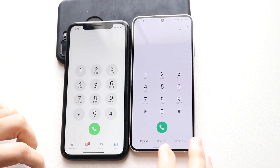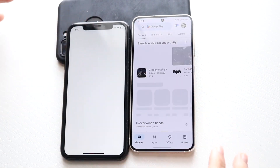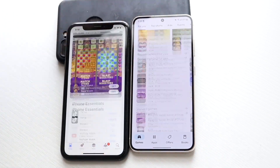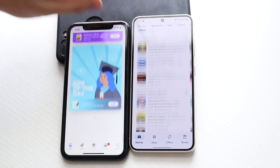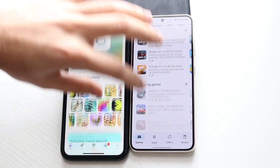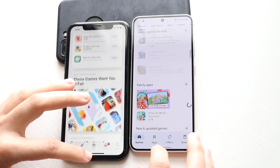Three, two, one — the Galaxy S23 is faster opening the app store. Androids typically open their app store a little faster. Scrolling through it, though, both seem pretty much the same — not really a big difference.